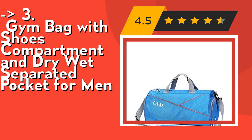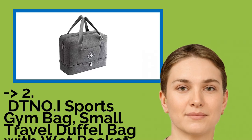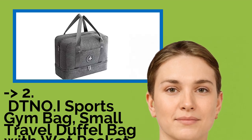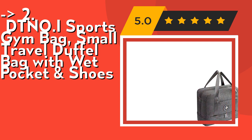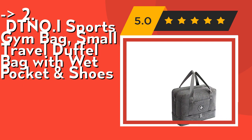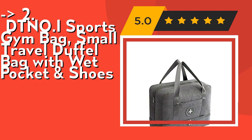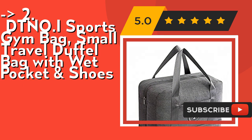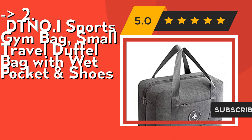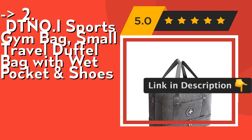According to reviews, the second best product is the DTNO.I Sports gym bag, a small travel duffel bag with wet pocket and shoes compartment. The separate shoe compartment stores your dirty sports shoes or clothes and keeps all other clothes and towels clean. The DTNO.I gym tote bags are suitable for both women and men and are great for many outdoor activities such as traveling, gym, swimming, yoga, fitness, beach, hiking, and camping.